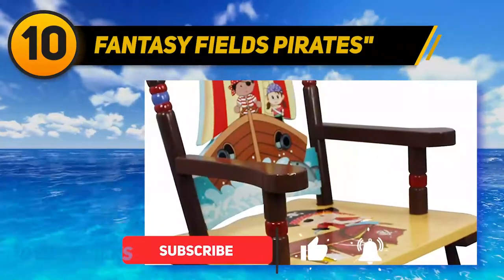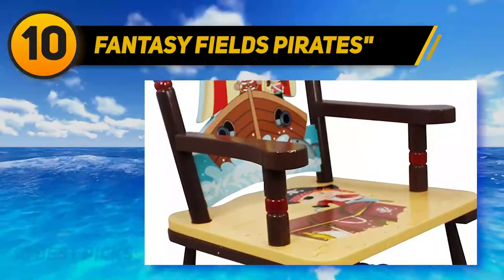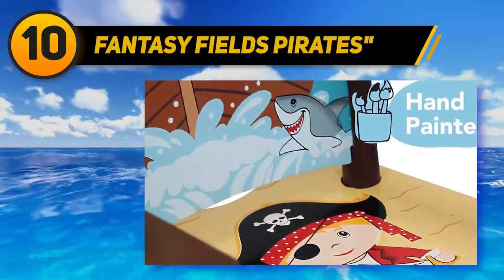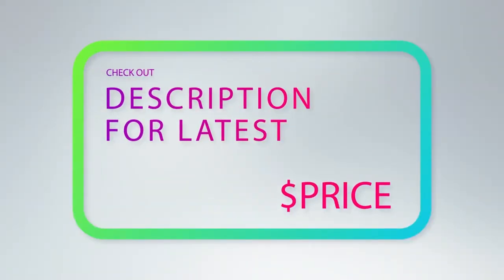The seat of this rocker chair is 9 inches from the floor. You can customize it by painting it according to your choice. It has a weight limit of 100 to 150 pounds and has an attractive design and color. For more information and price, check out the product links in the description underneath the video.